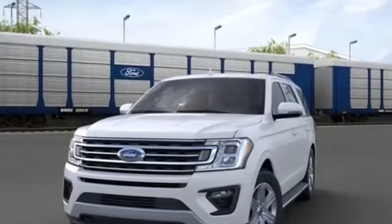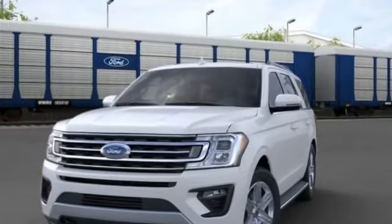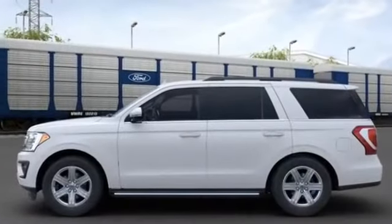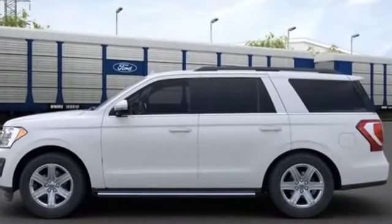2020 Ford Expedition. Enjoy the many extra comfort and convenience features included, such as panoramic roof and power driver's seat.